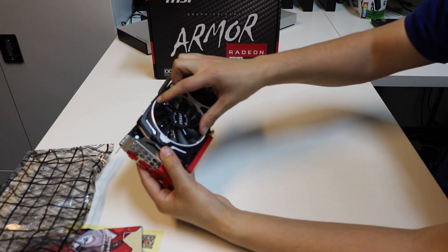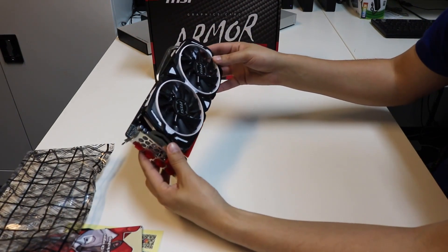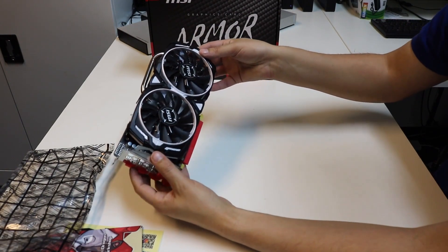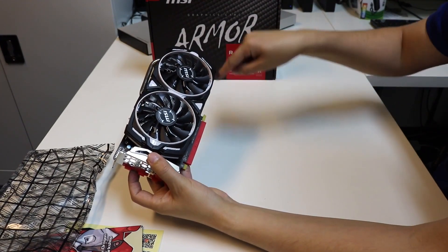The cooling performance of the MSI RX 570 Armor is excellent. During heavy gaming, the GPU was 100% loaded and it doesn't reach more than 65 degrees Celsius. The temperature stayed below 63 degrees Celsius during less intensive games.